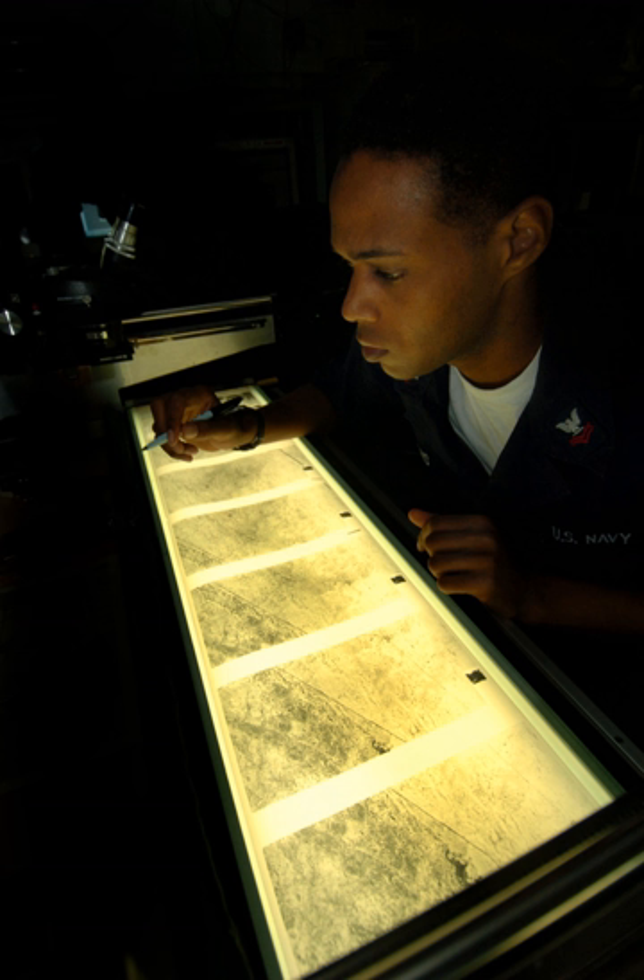According to R. V. Jones, photographs were used to establish the size and the characteristic launching mechanisms for both the V-1 flying bomb and the V-2 rocket.